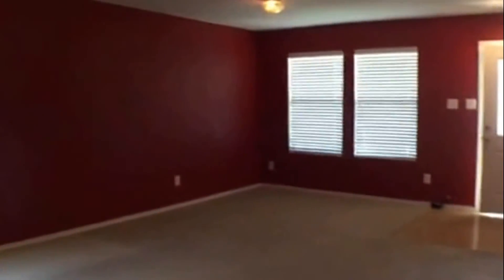And then we're back out to the living area. And this concludes the walkthrough video.